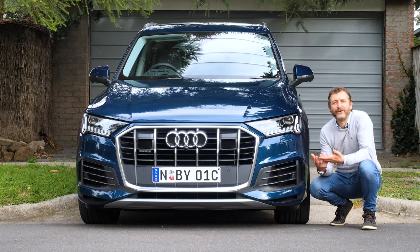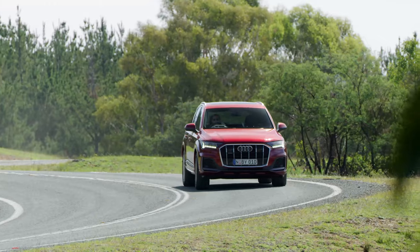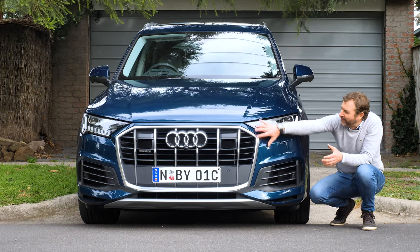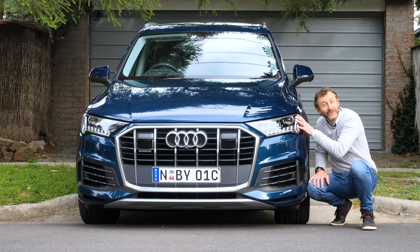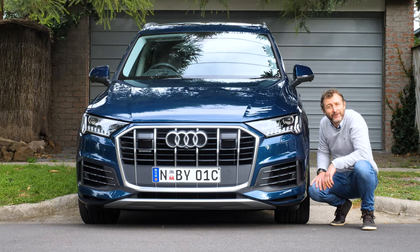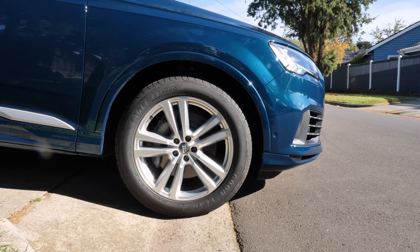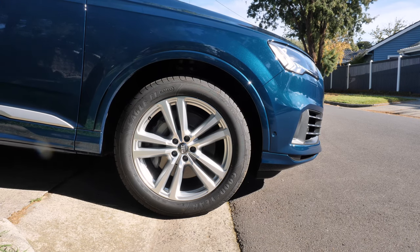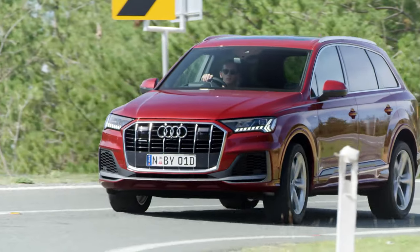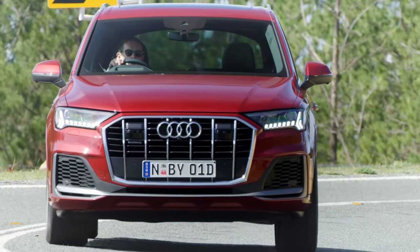With a fresh new exterior design, this new Q7 is more robust and looks more powerful than its predecessor. A lot of that's got to do with the single frame octagonal grille and new bumper design, plus the new headlights — which are matrix LEDs and completely standard across the range. There's also height adjustable adaptive air suspension standard across the entire range.